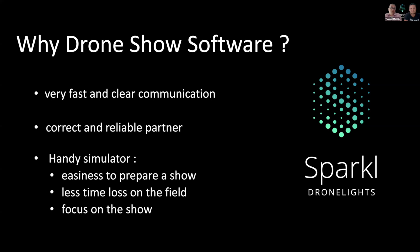Later on, they proved to be a correct and reliable partner. Not only at the beginning of the contact, but later on they were always fast in handling our questions. We also love their simulator because of its easiness to work with. It's a handy tool to prepare our show. We have less time lost on the field and we focus more on the show itself.